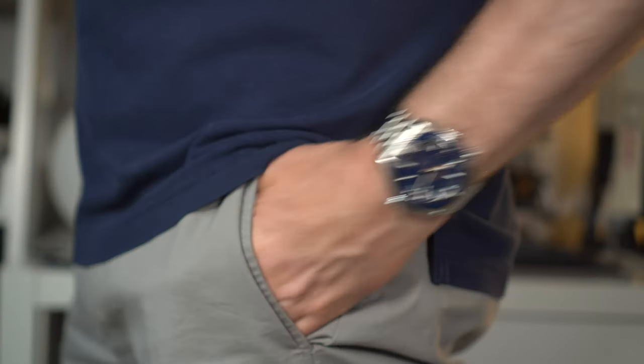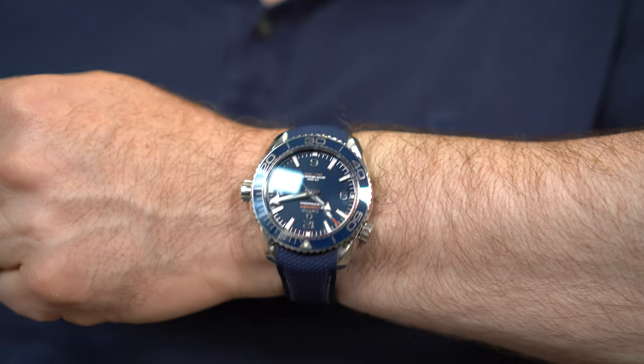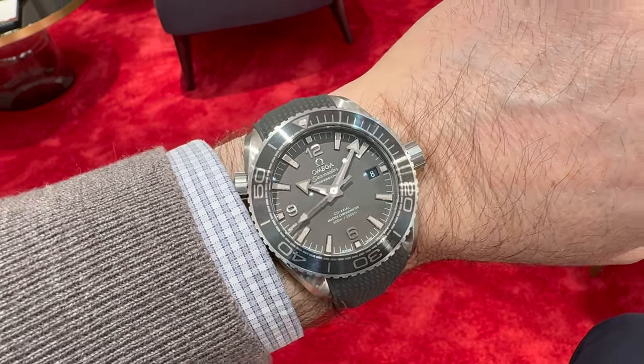Summer is finally here, which means it's time to get my Omega Planet Ocean back in rotation. This is by far my favourite summer watch. Before we talk about how I feel about my only dive watch and this rather cool new strap, I want to talk about where I see the current model range, touch on the recent boutique edition models, some of which are pretty cool, and speculate about the future.